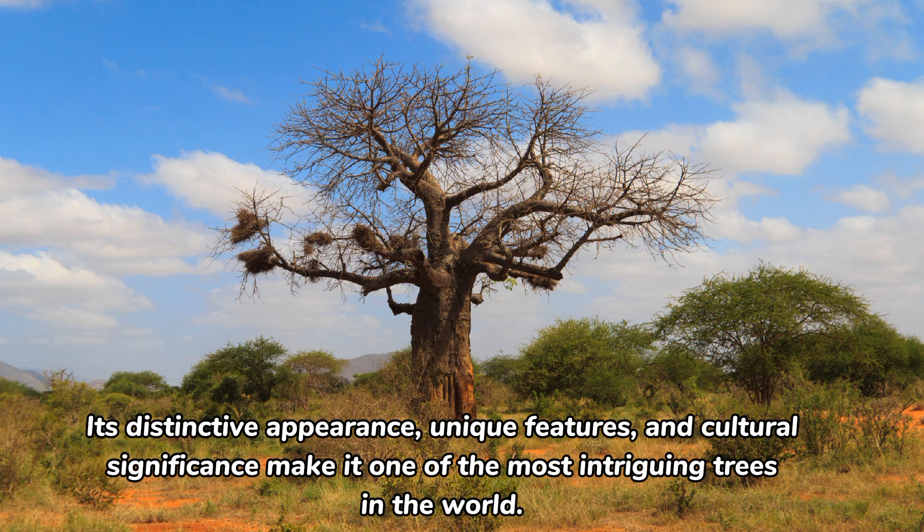Its distinctive appearance, unique features, and cultural significance make it one of the most intriguing trees in the world.